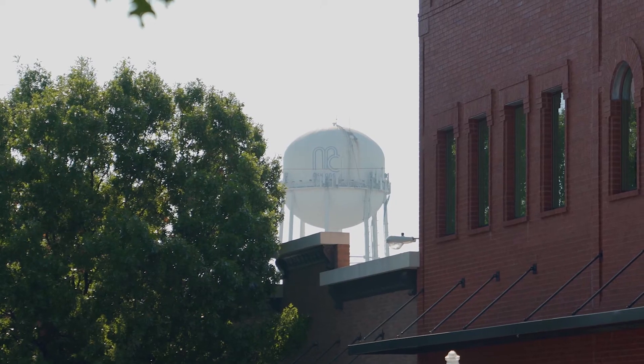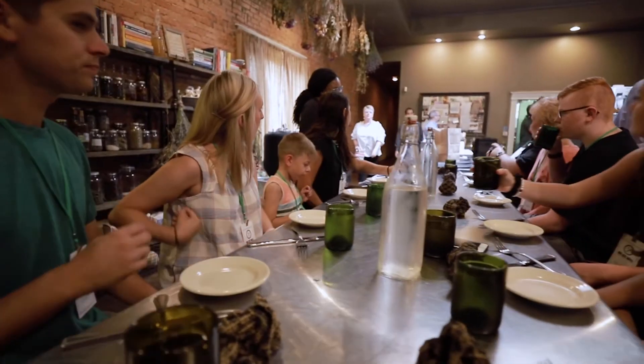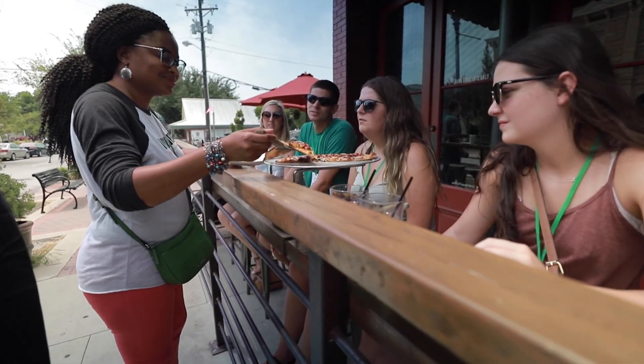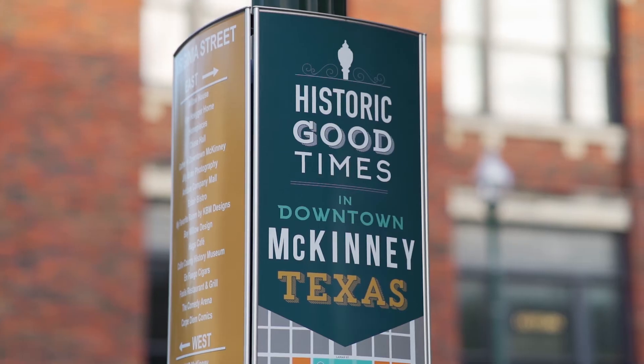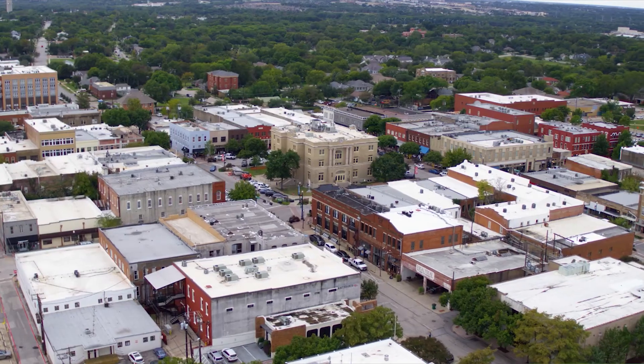We love being part of something that's so historic. We've learned about the history of downtown McKinney, and there's a food tour about the history of those food walks of Texas, and we're on their food tour. We love everything about historic downtown McKinney — the trees, the vibe, the people, the fellowshipping. It's just been great.